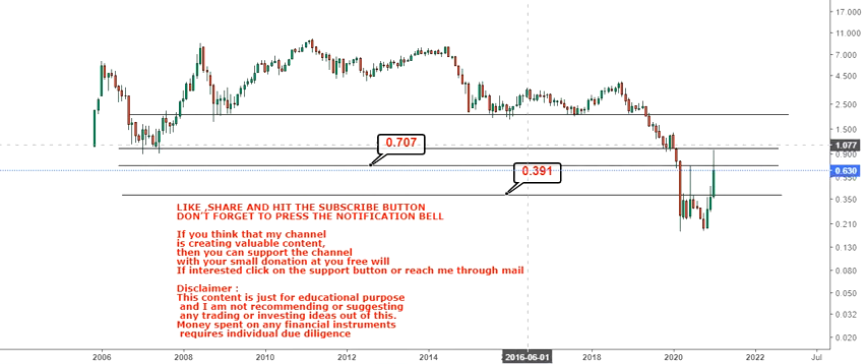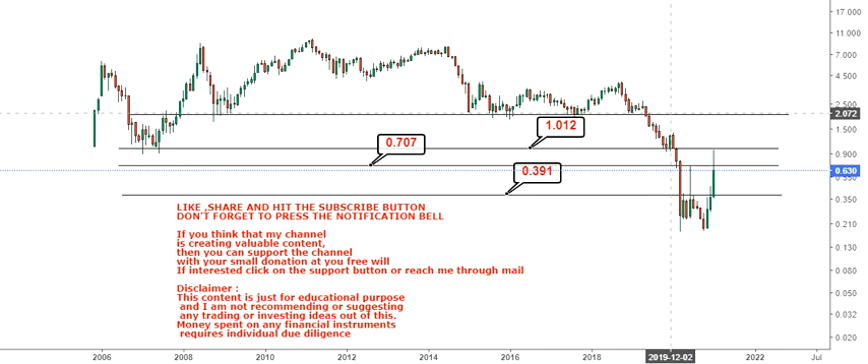Once 70 cents gets cleared, you have your next target at $1.01, which is the entry point for a bigger upside. Once $1.01 gets cleared, you will have one more big resistance at $2.00. So for the time being, these are the levels we are tracking.